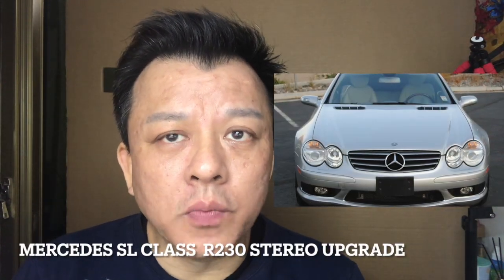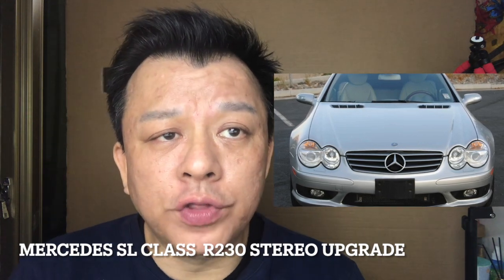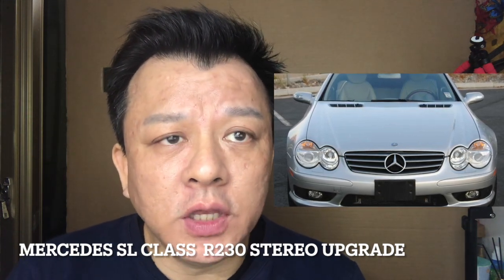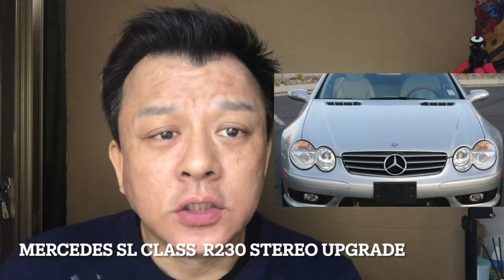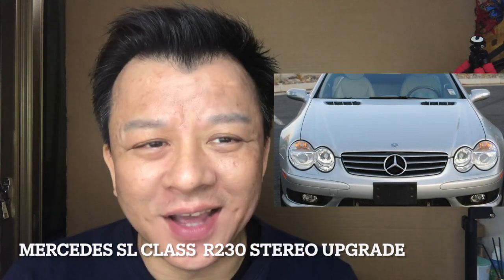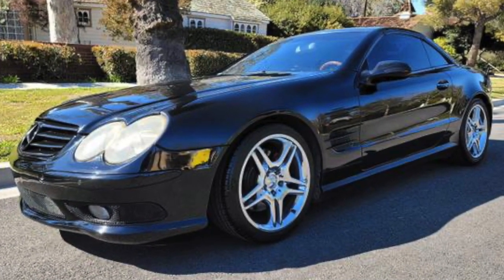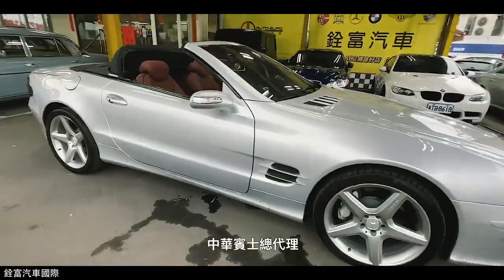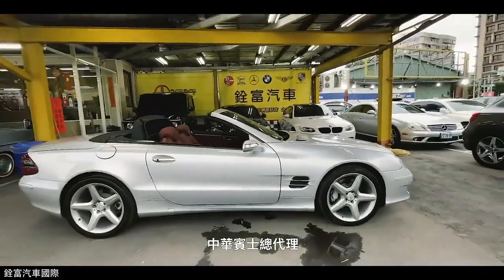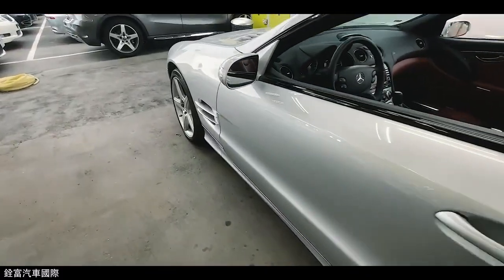If you're looking to upgrade your Mercedes-Benz SL Class R230, you better watch this video before you decide. This is Wesley, the Gizmo Guy. I'll tell you why replacing the stock radio is not a good idea. The most important reason to avoid replacing the stock radio in your Mercedes-Benz SL Class R230 is the complexity of the vehicle's optical system.